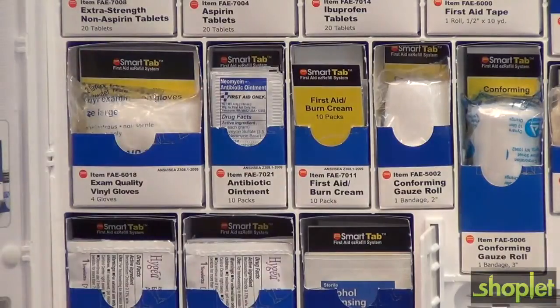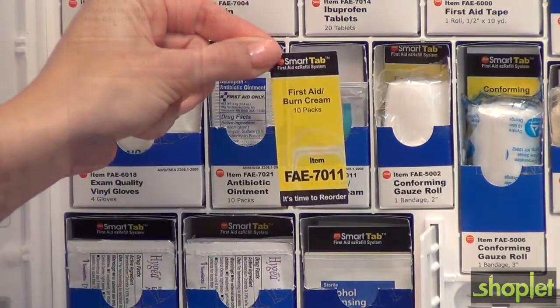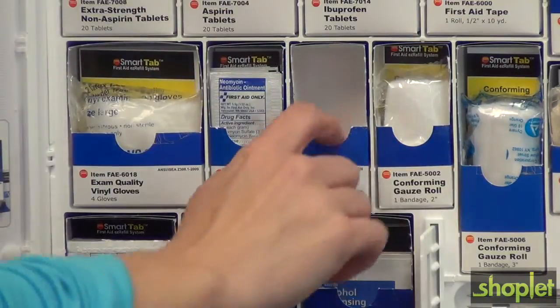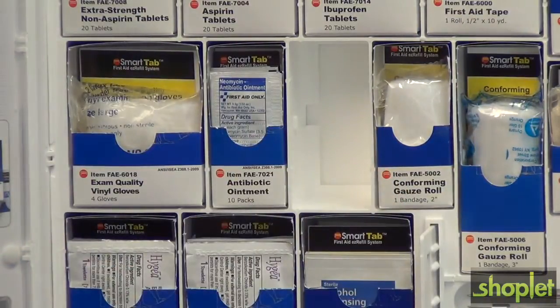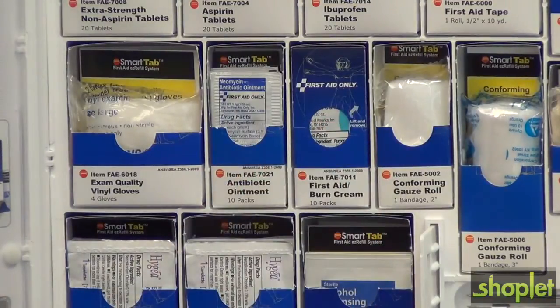When an item runs low, a distinctive SmartTab appears, providing everything you need to reorder. To restock, simply remove the empty box and snap in a new box. Keeping first aid up to date couldn't be easier.